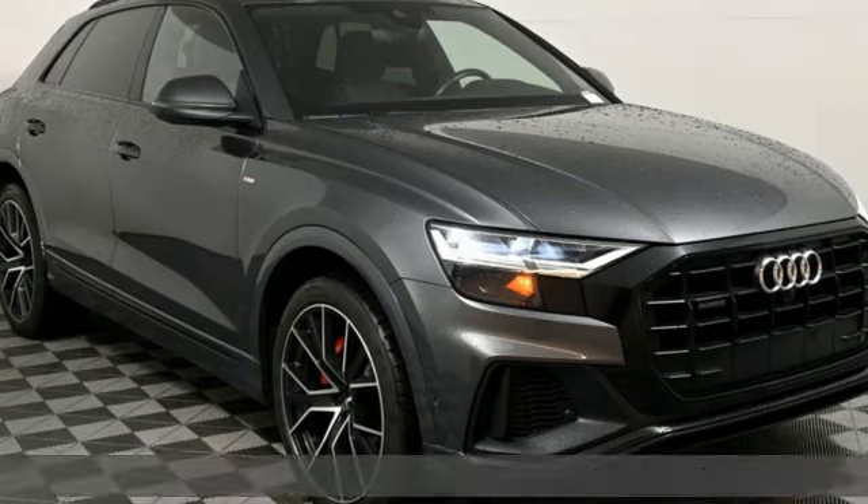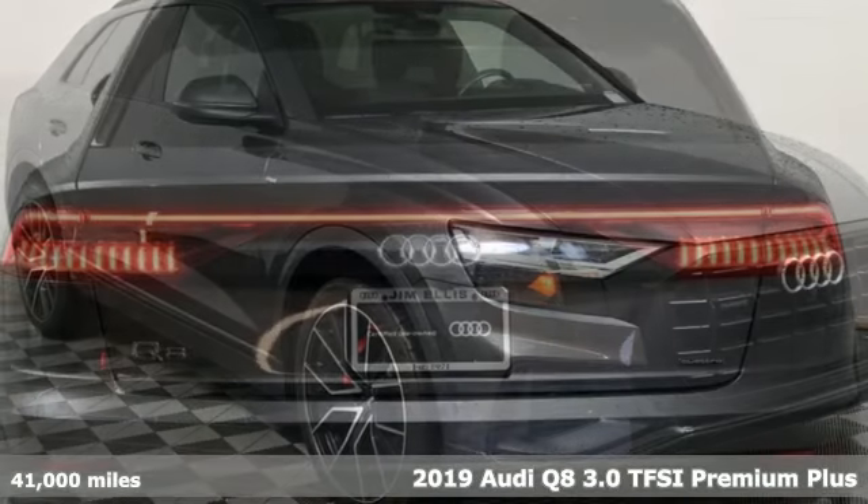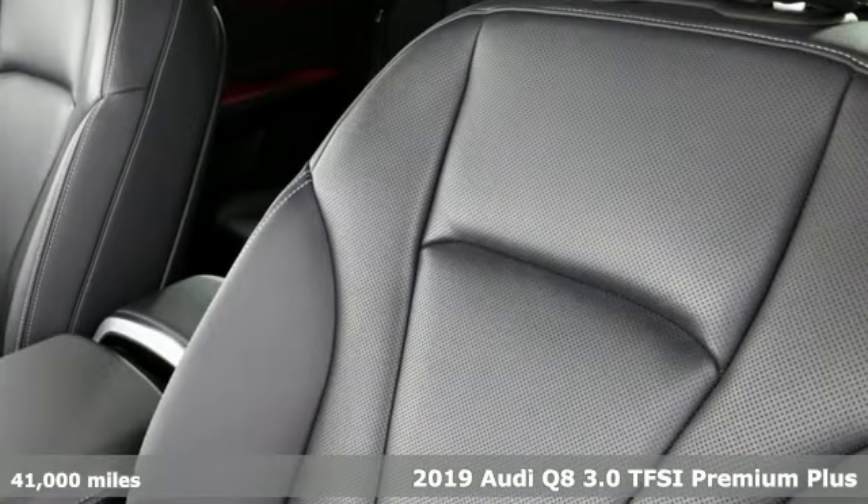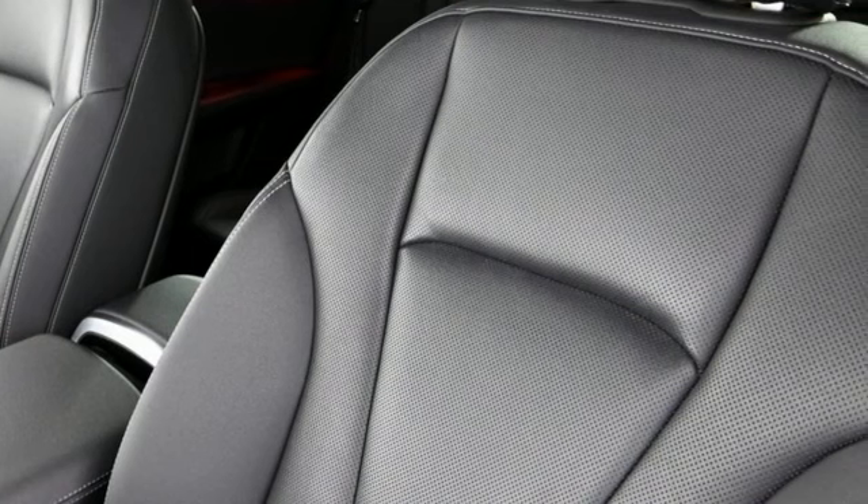Here's a 2019 Audi Q8. If what you need is aggressive good looks, versatility for everyday driving and high performance fun, the Q8 has it all in one package.